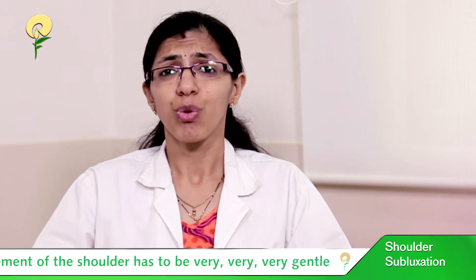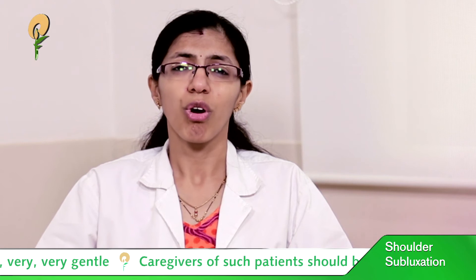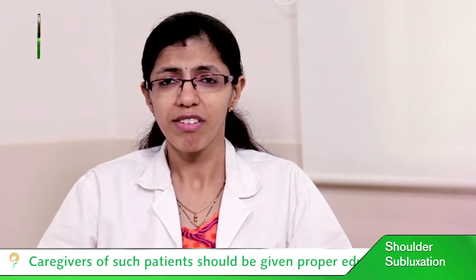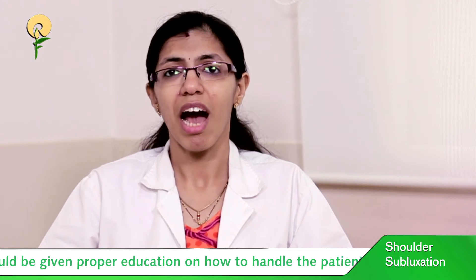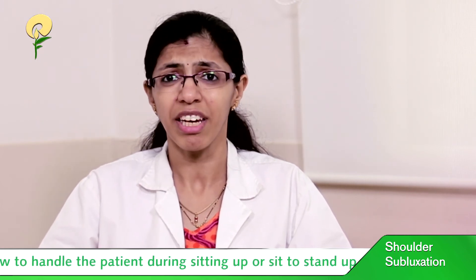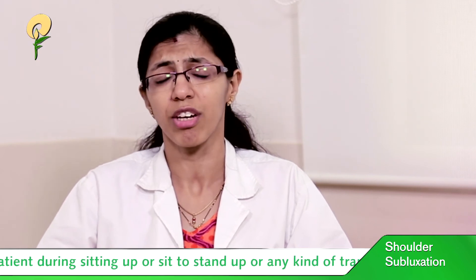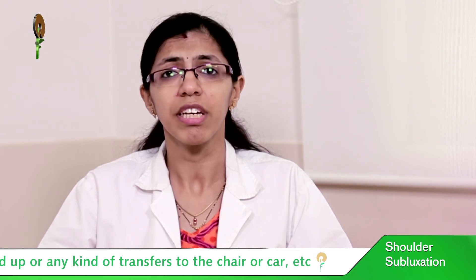In conclusion, caregivers, family members, or whoever is dealing with the patient has to be given proper education on how to handle the patient during sitting up, sit-to-stand, or any kind of transfers to the chair, to the car, etc. They have to be educated properly to prevent any further complications.